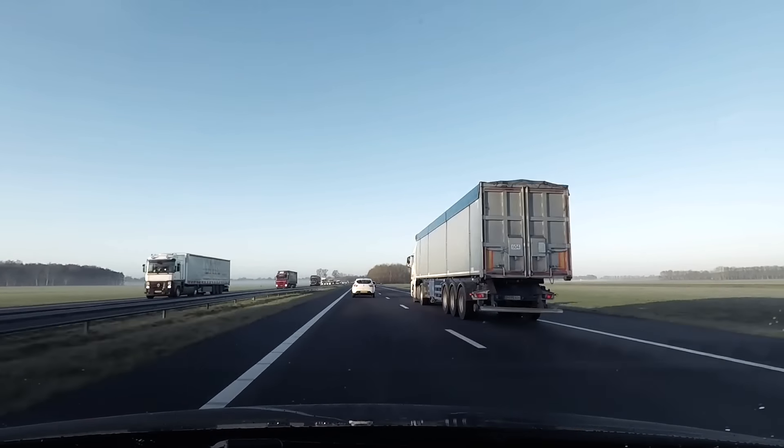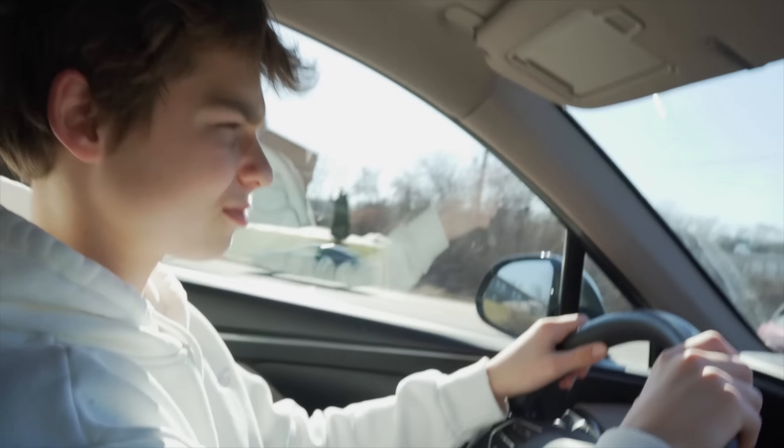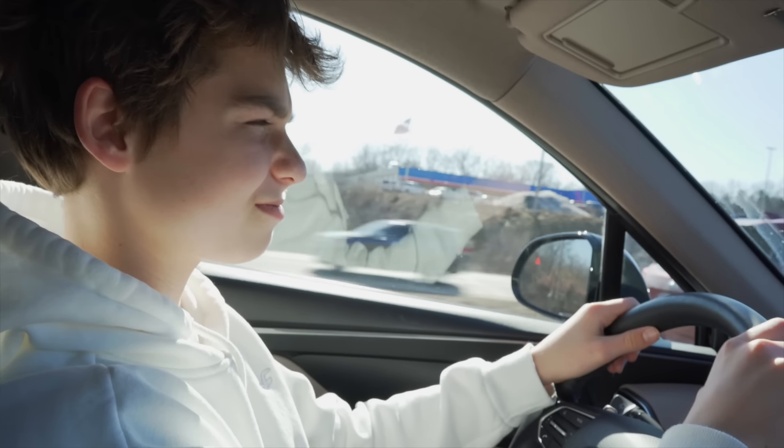Oh my gosh, it's freezing out here. Okay, it's pit stop time. We're here at Subway in Galena, Illinois. We got Andrew driving us — Lord help us.